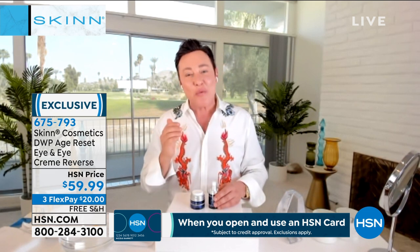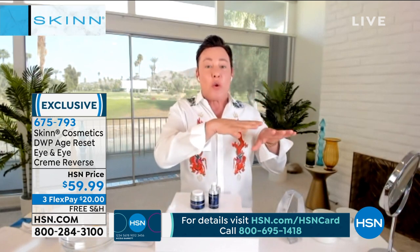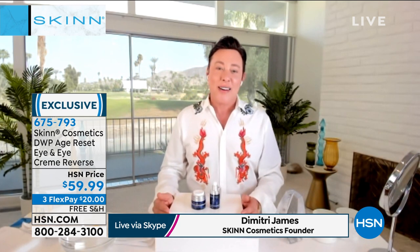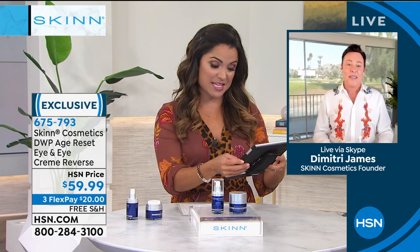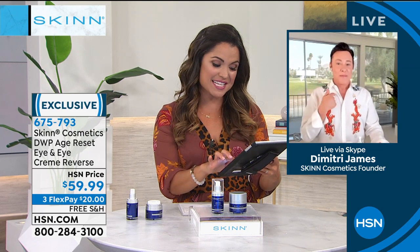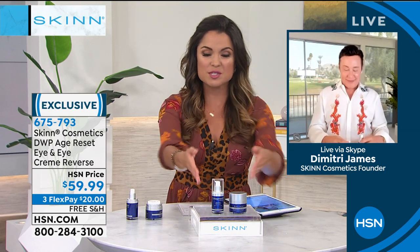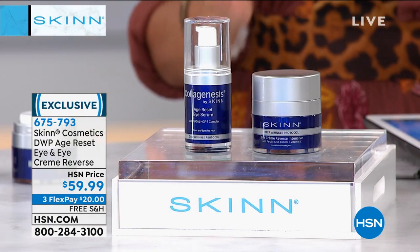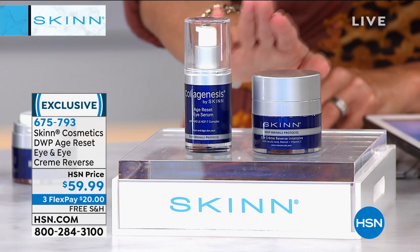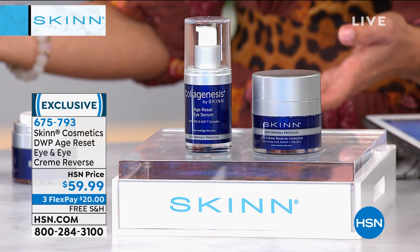We bring you skincare that works and is fresh batch — we don't house finished goods in inventory. We only fresh batch every shipment to the network. A lot of people on our Facebook are saying this duo is one of their favorites. Donna says your products make her skin beautiful. Everyone is really excited about this. This is an exclusive set — you're getting the full-size eye serum and the full-size eye cream both for $59.99. What a value to see the types of results you were just seeing in our before and afters.